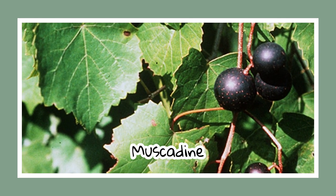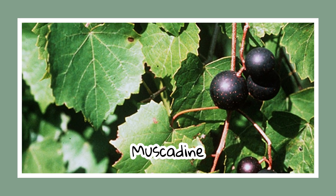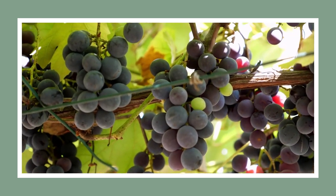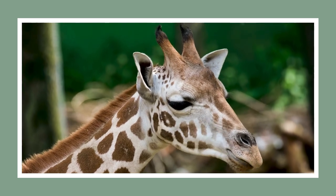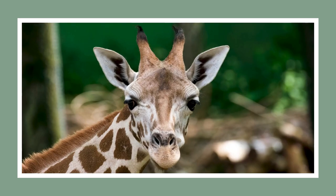The beloved muscadine vine is famous for its delicious grapes, adored by true southerners. Self-fertile and sustainable, it requires no toxic pesticides. Fun fact: muscadine grapes have a thick skin, adding a delightful challenge to their consumption.